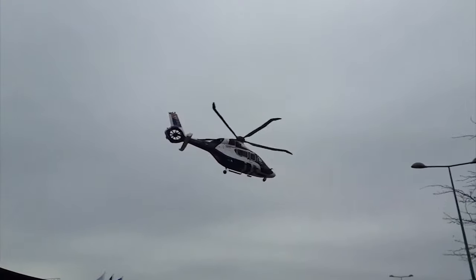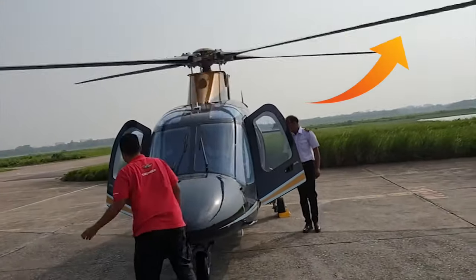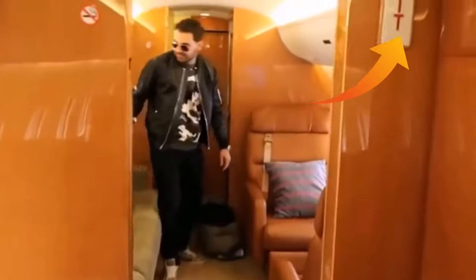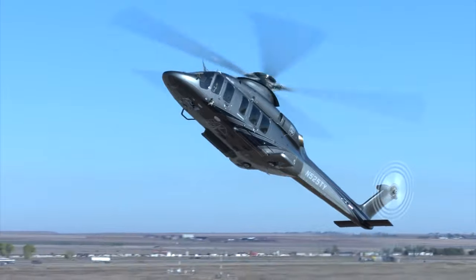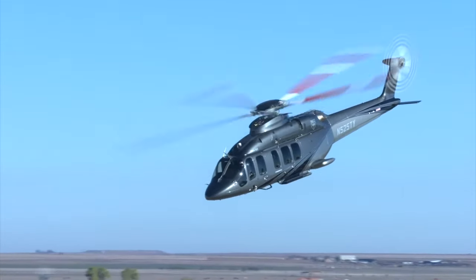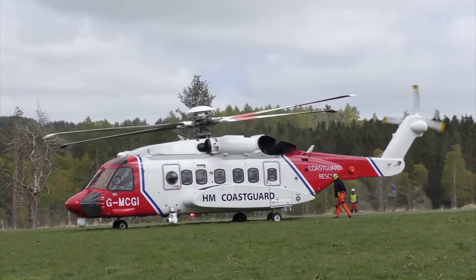There you have it — 10 of the most expensive helicopters in 2021. Make sure you watch our video on the most expensive private jets in the world by clicking here. Which one of these helicopters takes your fancy? Would you now choose to buy a helicopter over a jet? Let us have your answers and thoughts via the comment section — we'd be glad to hear from you.